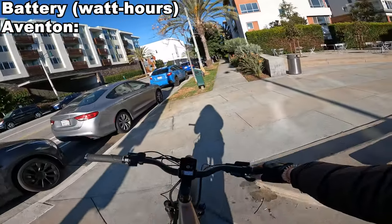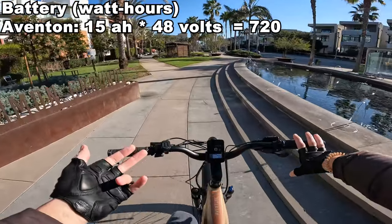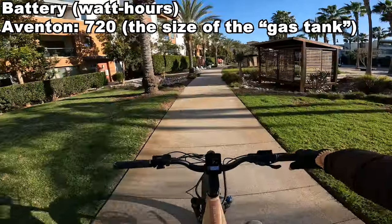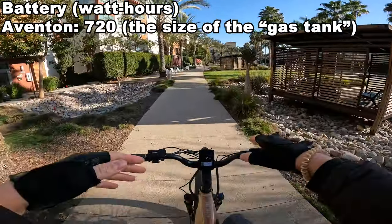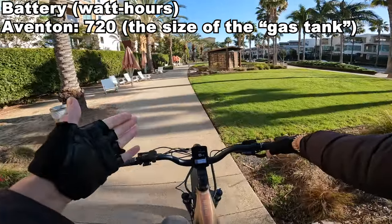One weak point of this bike is the battery size is only 15 amp hours, 48 volt system, which adds up to 720 watt hours of energy. So in terms of range, this bike is not a super top performer when it comes to dollar-per-range performance.